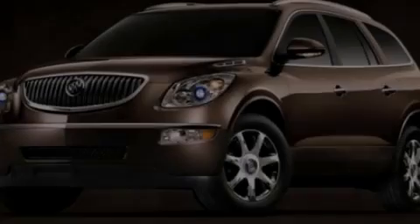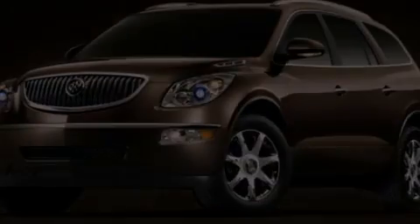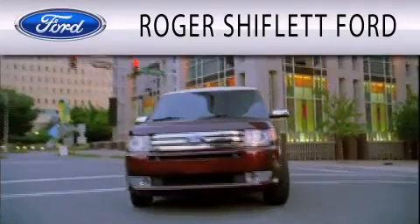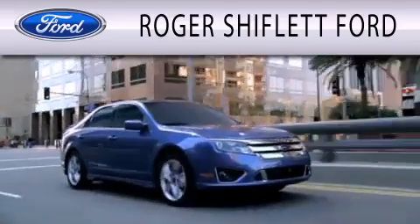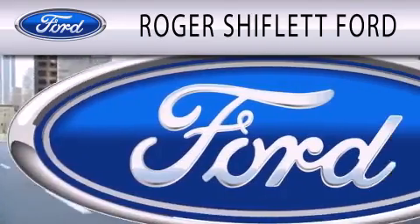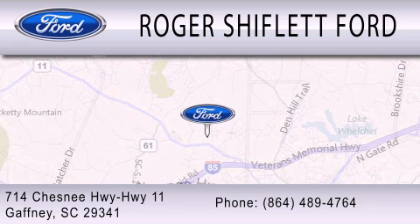Please call today to reserve this vehicle for a test drive. Roger Shifflett Ford is dedicated to doing everything possible to ensure that the experience you have selecting your next vehicle is as pleasant as possible. We're located at 714 Chesney Highway, Highway 11 in Gaffney.